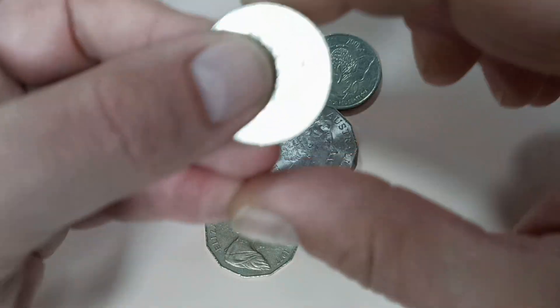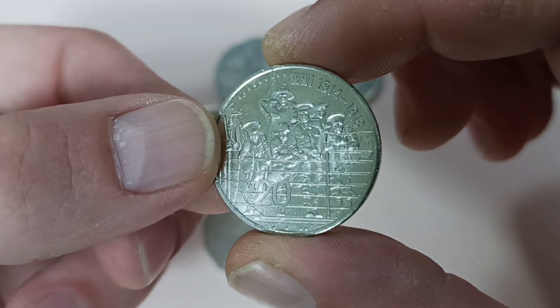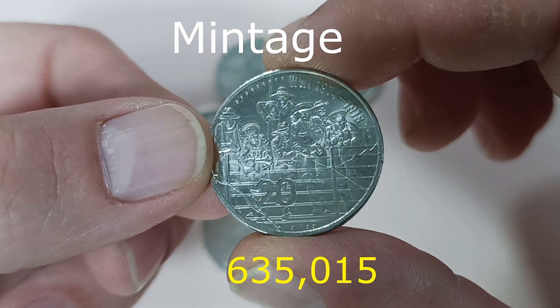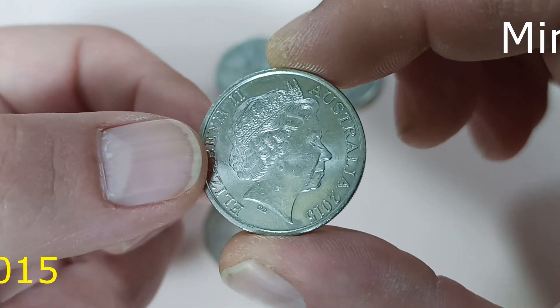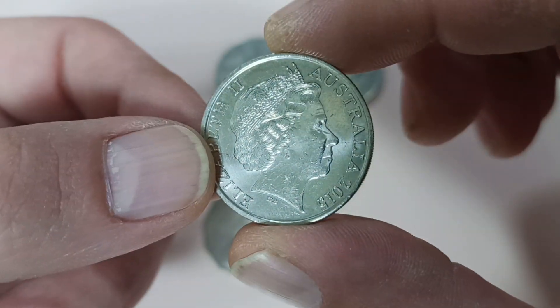First things first, I found this 20 cents. It's not intended for circulation and it comes from the Anzacs Remembered 2015 set. So someone had to buy this coin and then use it, and I managed to find it.